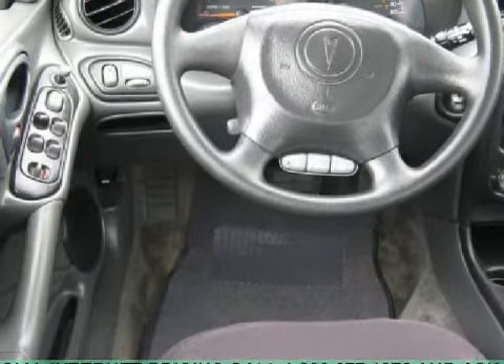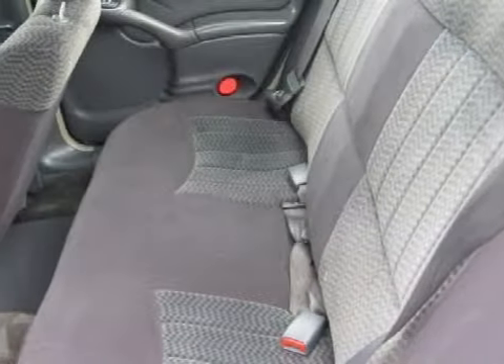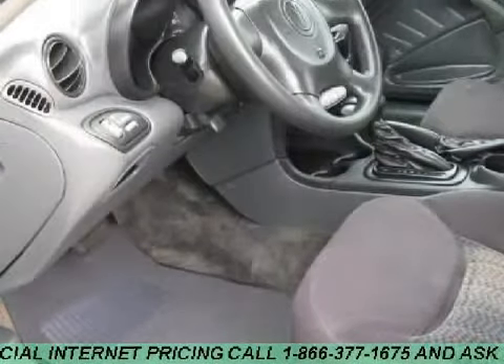For the safety of you and your passengers, this vehicle has front seats, 45 over 45 bucket, reclining. Carfax has not received any information indicating that the airbags have been deployed.